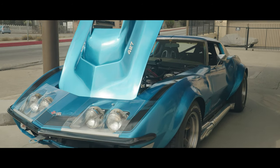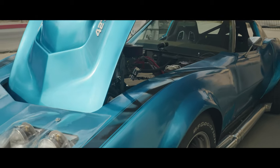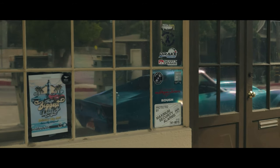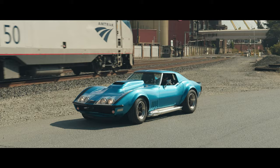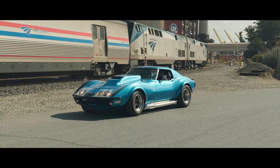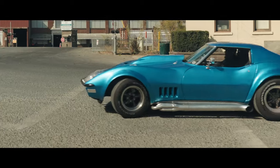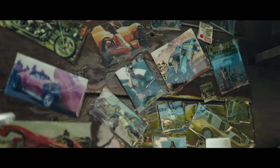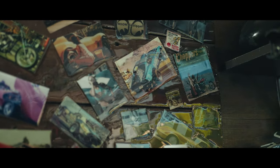Don Yenko was a Corvette racer himself — he had won some titles in SCCA. He pushed to build production race cars, put a lot of weight on GM, and finally got them approved. It was really inspired to be a step up from just the Yenko COPO factory standard.